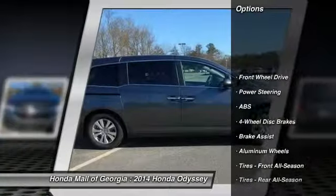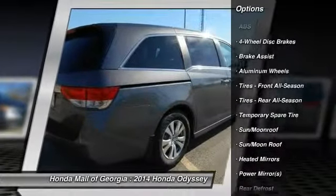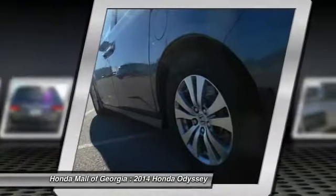Stability control, traction control, power passenger seat, power lift gate, anti-lock braking system, steering wheel audio controls, air conditioning, driver airbag, adjustable steering wheel.